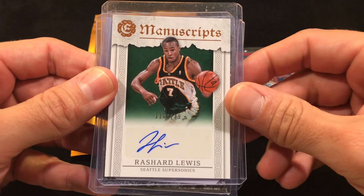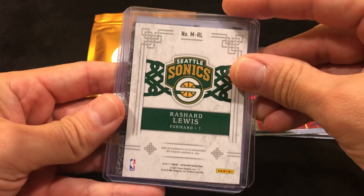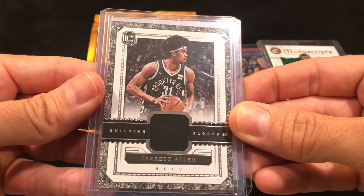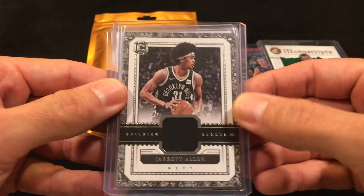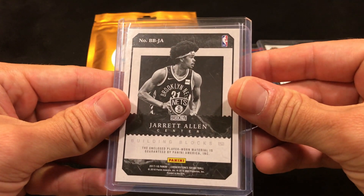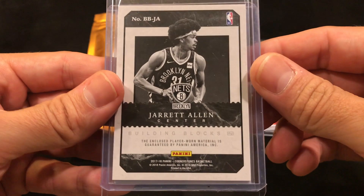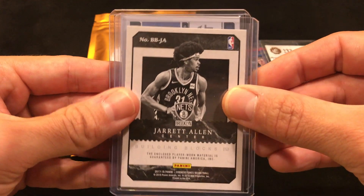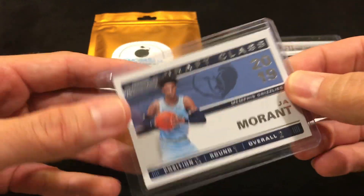That Rashard Lewis card is from back when the Seattle SuperSonics were a team — Kevin Durant's original team. Next we got a Jared Allen Building Blocks Cornerstone relic card, encloses player worn material — he probably just put it on and took it off. And the last card is a Ja Morant rookie card.